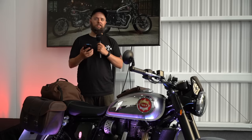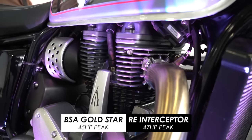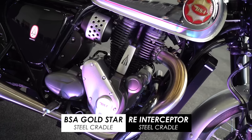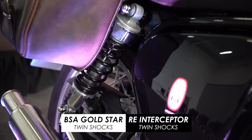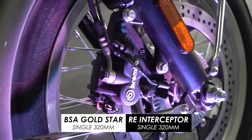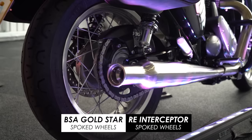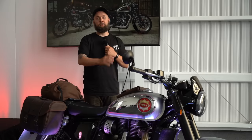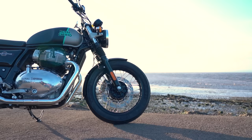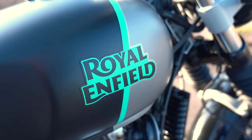It's almost exactly the same size engine - 652cc to the 648 of the Enfield. It makes 45 horsepower peak compared to 47, and 55 newton meters of peak torque compared to 52. Then you've got that traditional steel cradle frame, 41mm right-way-up forks, and twin shocks at the rear that are preload adjustable. There's a single two-pot Brembo caliper at the front on a 320mm disc, and a single pot at the rear on a 255. An 18-inch front wheel and a 17-inch rear, both spoked and shod with retro-looking Pirelli Phantom tires. The dimensions, weight, seat height, and wheelbase are all super similar to the Interceptor. Whatever Classic Legends might say, I think potential customers are almost certainly going to have to decide between those two bikes, and so the Gold Star needs something to set it apart - a USP to give it the edge over the Enfield.